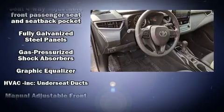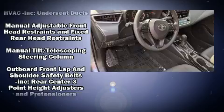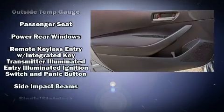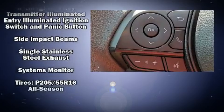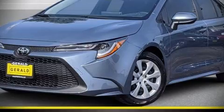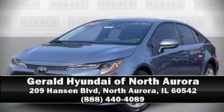With side-curtain airbags supplementing the rest of the safety network, you can be assured that you and your passengers will experience top-tier protection. A Carfax history report indicates just one previous owner. Please don't hesitate to give us a call.